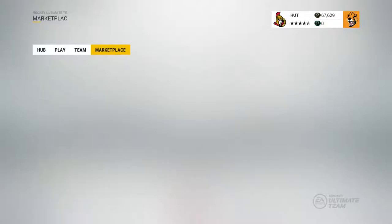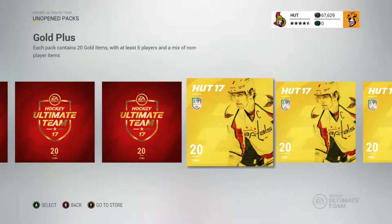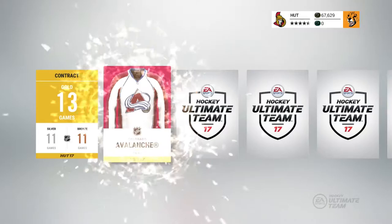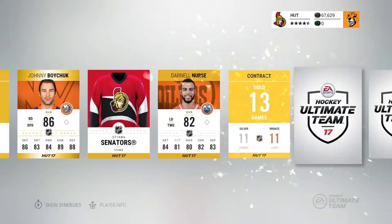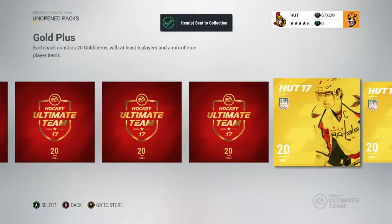Let's jump right into the packs. We have 18 packs to open and 4 of these rare jumbo packs. Starting with one of the gold packs — jerseys, logos, a couple of Montreal guys, nothing really helpful. Just contracts and injuries. Nothing good in this first one.